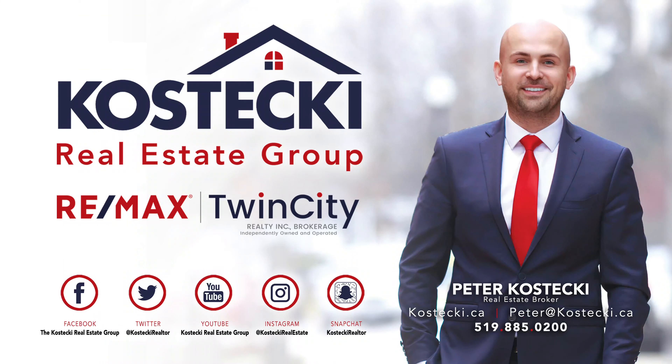Thanks for tuning in. If you're interested in this home, give me a call. Or, if you know someone who'd love this home, share this video with them. Check out the website below for the full photo gallery, 360 virtual tour, and floor plans. For the Kostecki Real Estate Group, I'm Peter Kostecki. We'll talk to you soon.